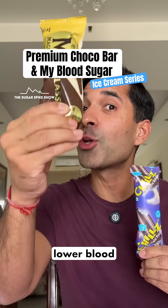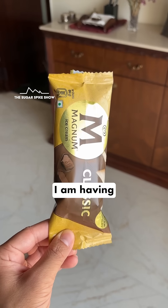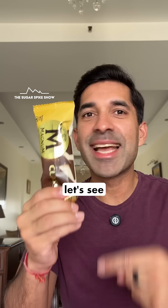Do you know if a premium choco bar gives a lower blood sugar spike compared to a regular one? Let's find out. Today I'm having the Magnum Classic Choco Bar. It has vanilla inside and chocolate outside. This is around 190 calories. Let's see what happens.